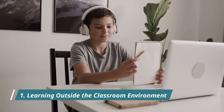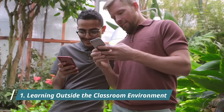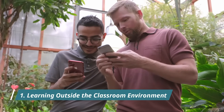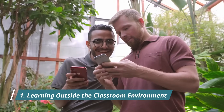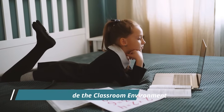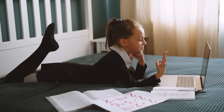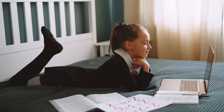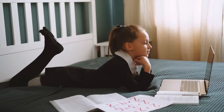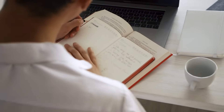One: Learning outside the classroom environment. Mobile-based devices have taken learning outside of the classroom. With mobile learning growing in popularity, students can learn at their own pace and time. This trend is expected to continue as it is a convenient method of delivering as well as receiving education. Designing mobile-first responsive content helps students go through their courses anytime and anywhere.